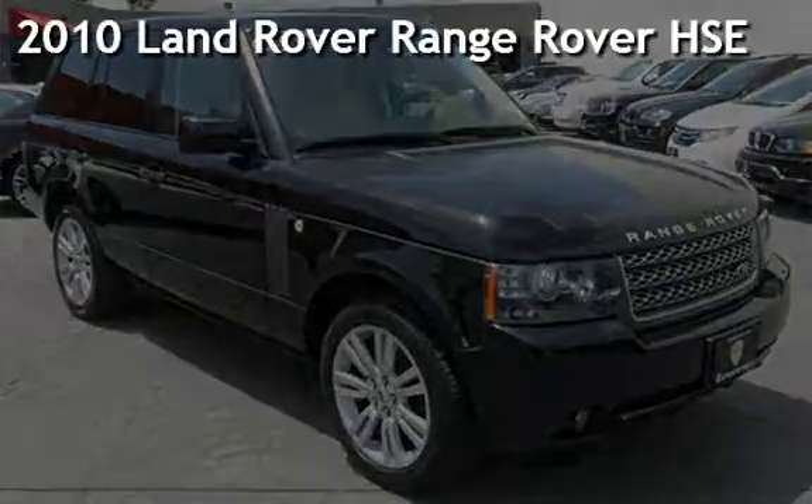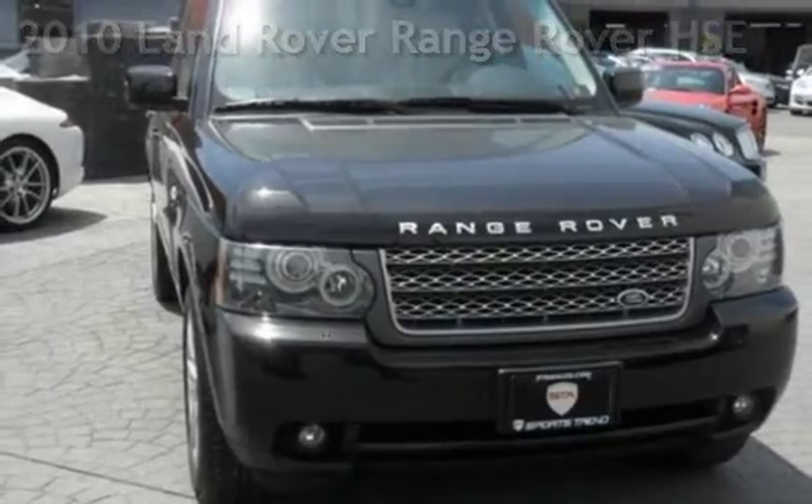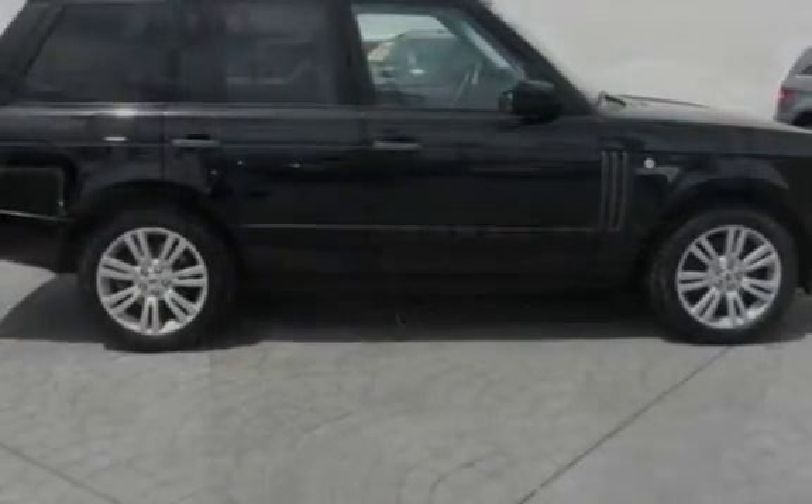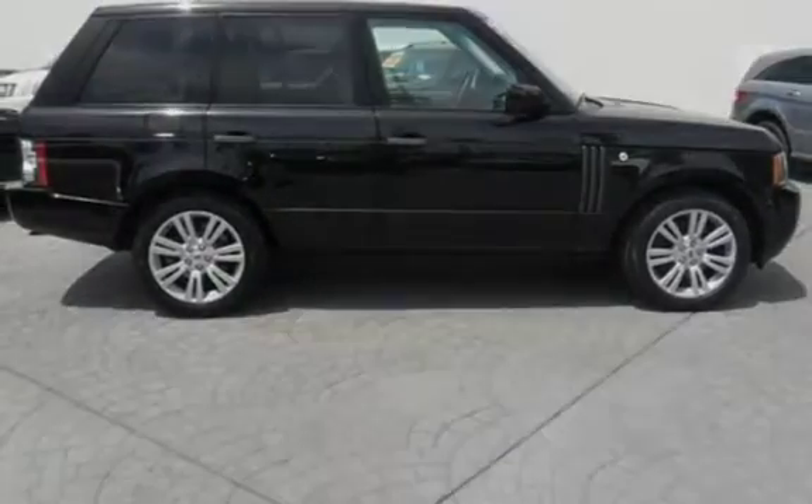Presenting a pre-owned 2010 Land Rover Range Rover HSE. This four-door SUV has an eight-cylinder, 5.0-liter V8 engine, with four-wheel drive and an automatic transmission.